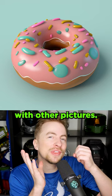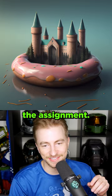Here's a magical idea. Take an AI-generated picture of Hogwarts and then use an AI to merge it with other pictures. Let's start with a donut. Beautiful. I love when it just understands the assignment.